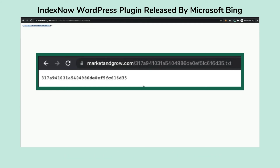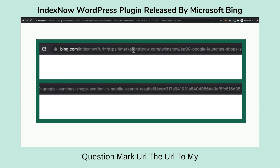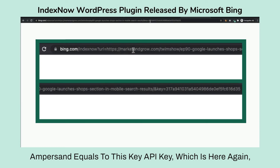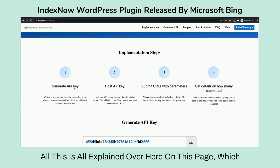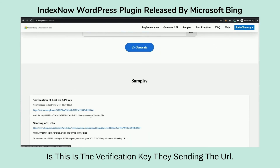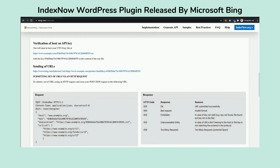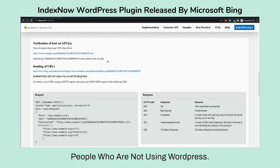Then you verify it by going to your website name slash the API key filename — it should return the same content as the API key. To submit a URL you would call bing.com/indexnow?url=<your URL>&key=<your API key>. If you have multiple URLs you can do it using a JSON file. If you're not familiar with JSON, your website developer will know it. Again, this only applies to people not using WordPress.